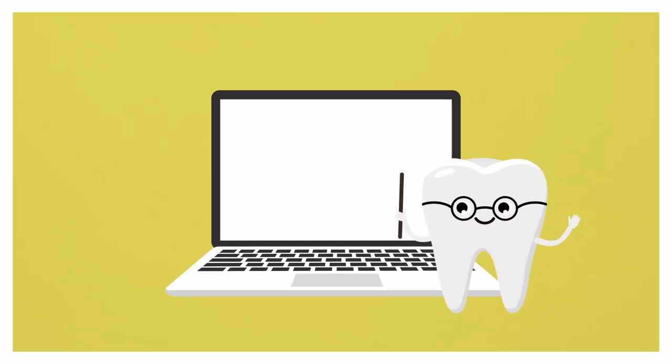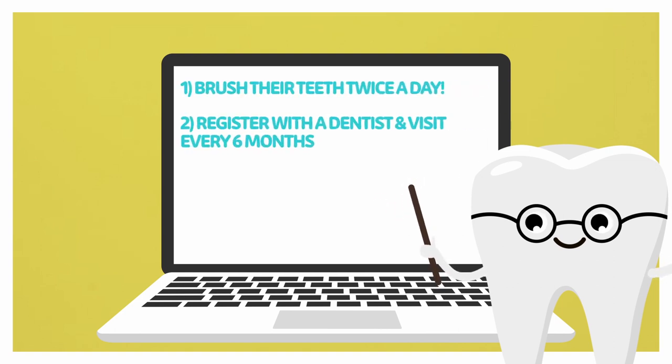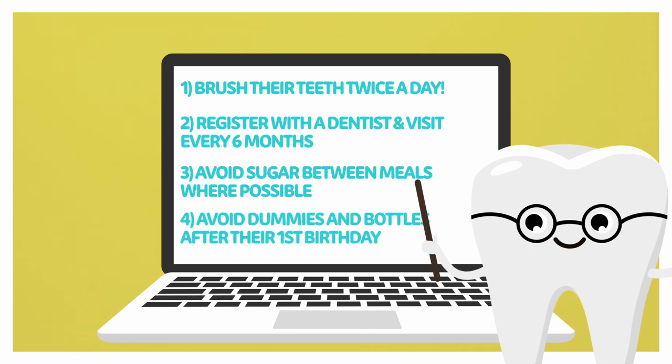So let's remember: number one, brush their teeth twice a day; two, register with a dentist and visit every six months; three, avoid sugar between meals where possible; and finally four, avoid dummies and bottles after your baby's first birthday.